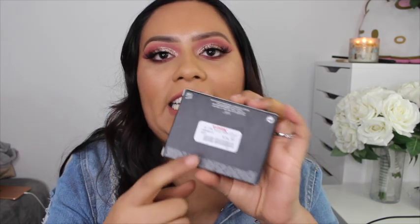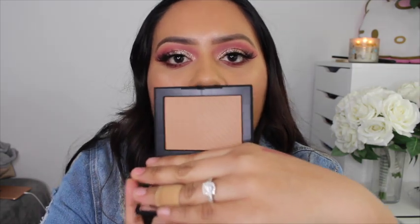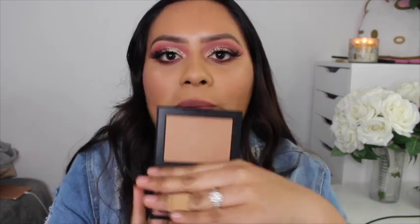Next I found this NARS bronzer palette — a little mini palette in the shade Laguna, found at TJ Maxx for only $16.99. I went ahead and took it out of the packaging; it still has the little NARS sticker on it. I really hope it's my shade — honestly I just grabbed it and figured if it doesn't work for me I'll give it to someone else.